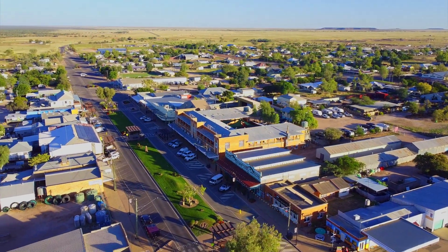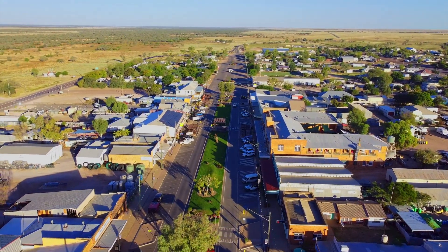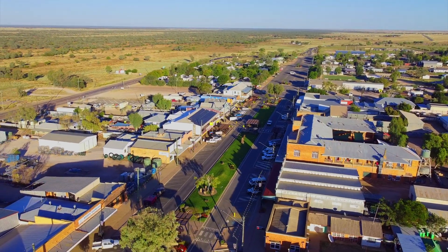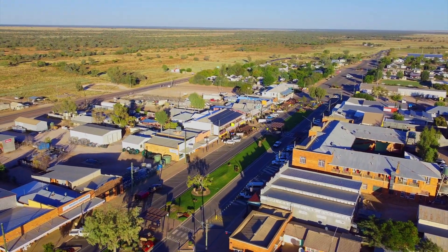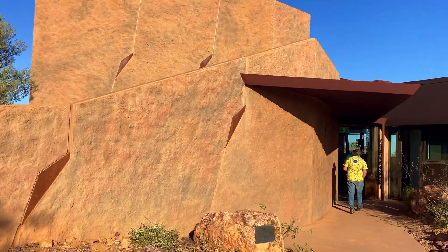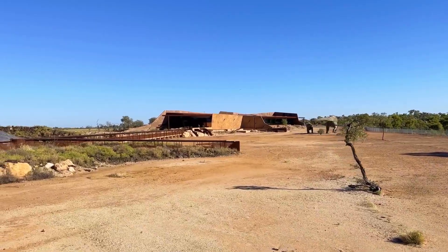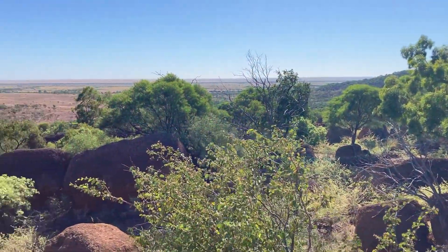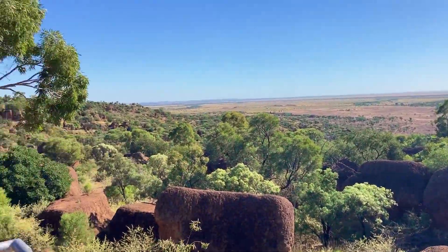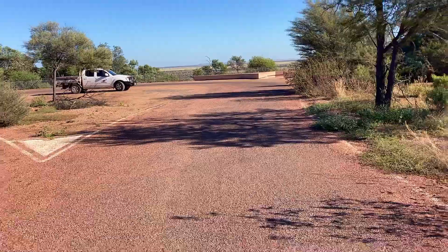Winton is known as the dinosaur capital of Australia and is home to the Australian Age of Dinosaurs Museum and the Lark Quarry Conservation Park. The Australian Age of Dinosaurs Museum is 24 kilometres southwest of Winton and is the world's largest collection of Australian dinosaur fossils. The entire tour of the Age of Dinosaurs takes four hours to complete. We started with a ride on the Nobel Express and enjoyed a leisurely walk along Dinosaur Canyon.